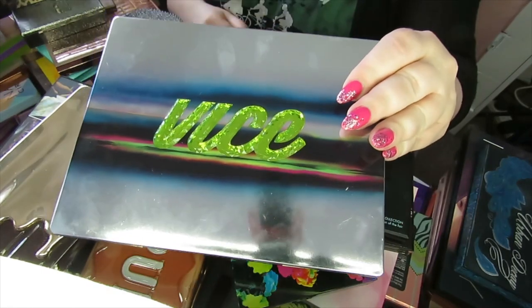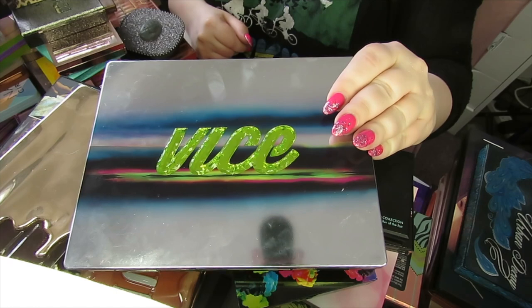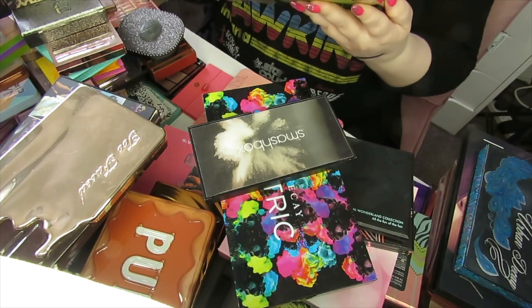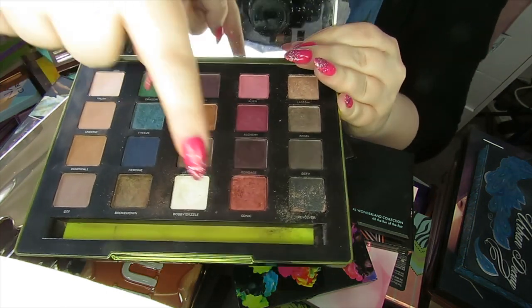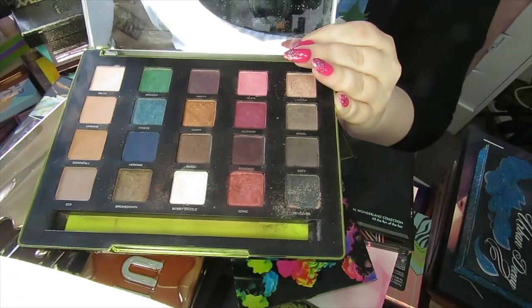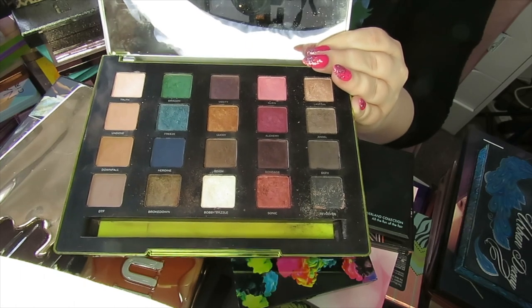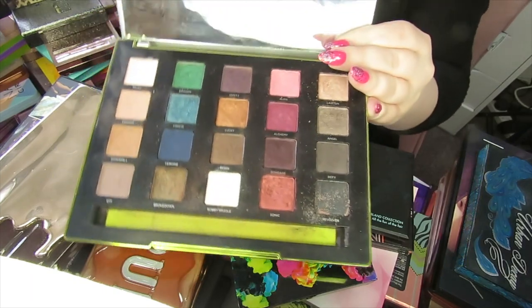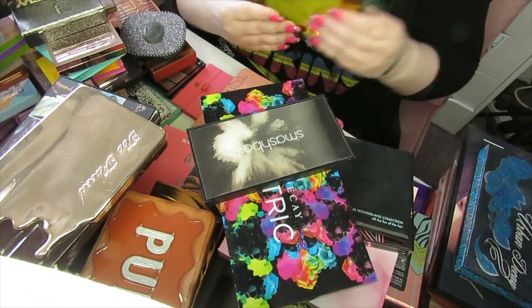This one makes me a bit sad. This is really old — this is the Vice 3 palette by Urban Decay. Although it still performs really well, some shades have a dent in them, particularly this one and this white shimmer, which are probably my favourite shades in the palette. I am going to get rid of this though — it is old and I've got these colours in other palettes now. It hurts a little because I was a big collector of the Vice palettes.